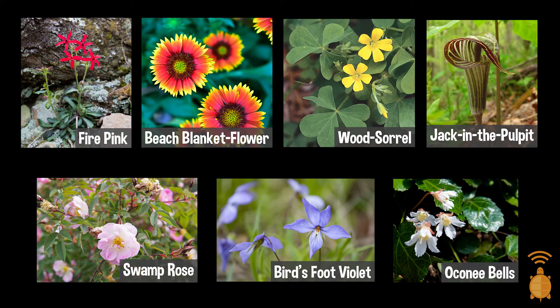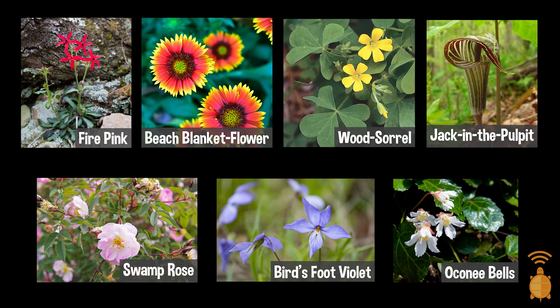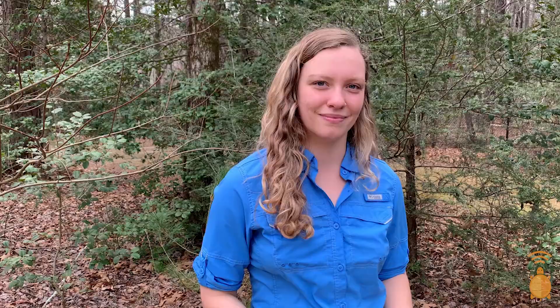North Carolina has no shortage of impressive representatives from the orchid family. In fact, one of my favorite wildflowers comes from this group — it's the Pink Lady Slipper Orchid. They can be found all over North Carolina, and sometimes I like to imagine if fairies would like to wear them if they were a real slipper.